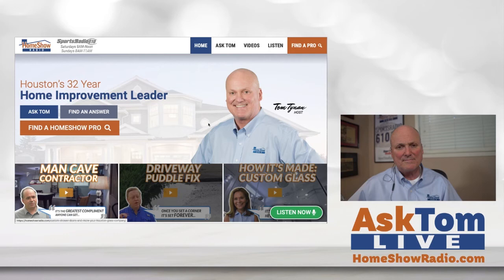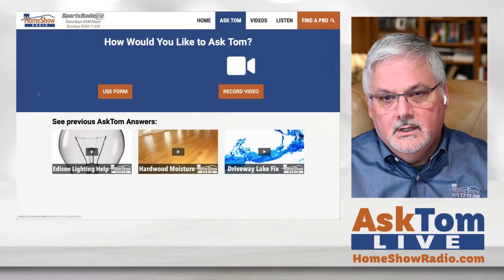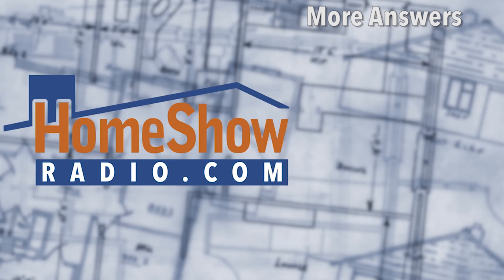By the way, if you're looking for Home Show Pros you can trust, you can go right here and see all of our Home Show Pros. They're right there at homeshowradio.com on our homepage, and you can search them by content. If you're ever looking for somebody in the Houston area, that's where you can find them at homeshowradio.com. That's also where you'll find the Ask Tom form — just hit that blue button on the homepage, fill it out, send it in, and we'll do a video like this and post it on our website, Facebook page, or YouTube channel.